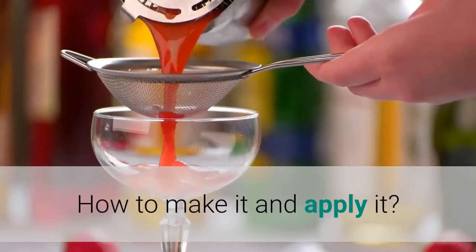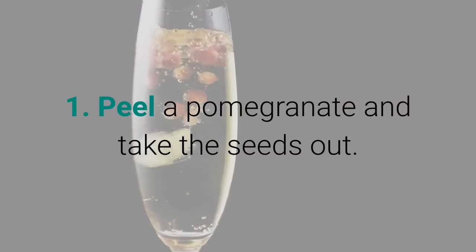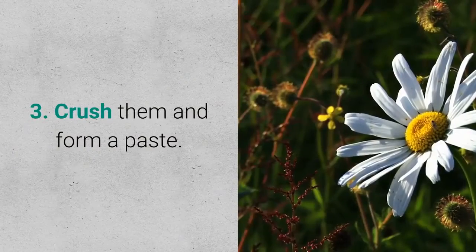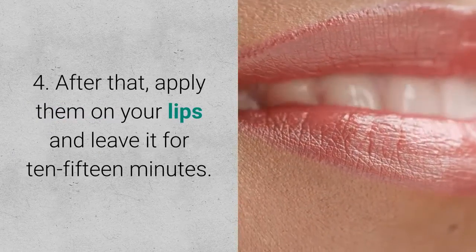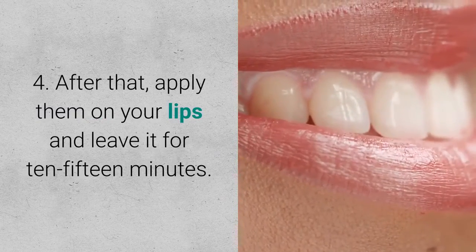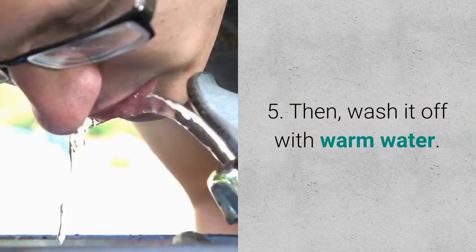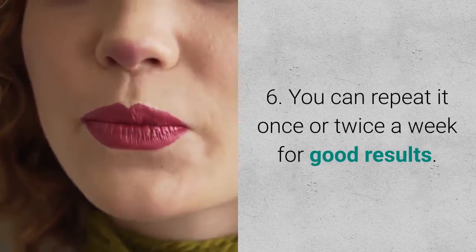How to make it and apply it: 1. Peel a pomegranate and take the seeds out. 2. Add 2 teaspoons of cream to it. 3. Crush them and form a paste. 4. Apply it on your lips and leave it for 10–15 minutes. 5. Wash it off with warm water. 6. You can repeat it once or twice a week for good results.